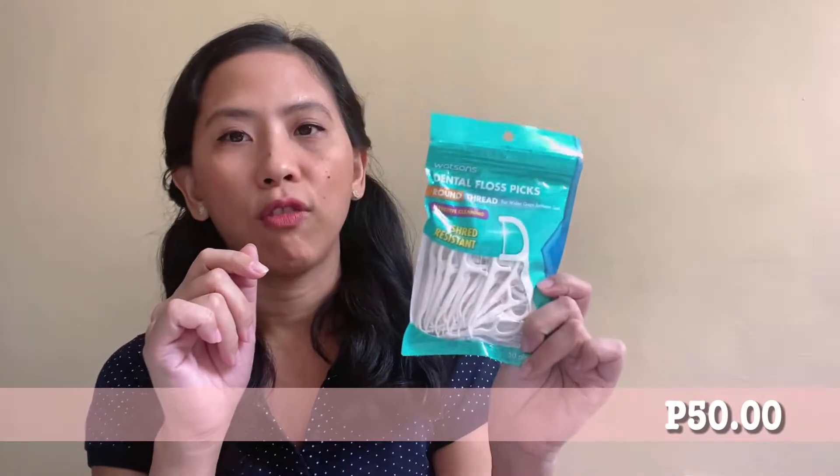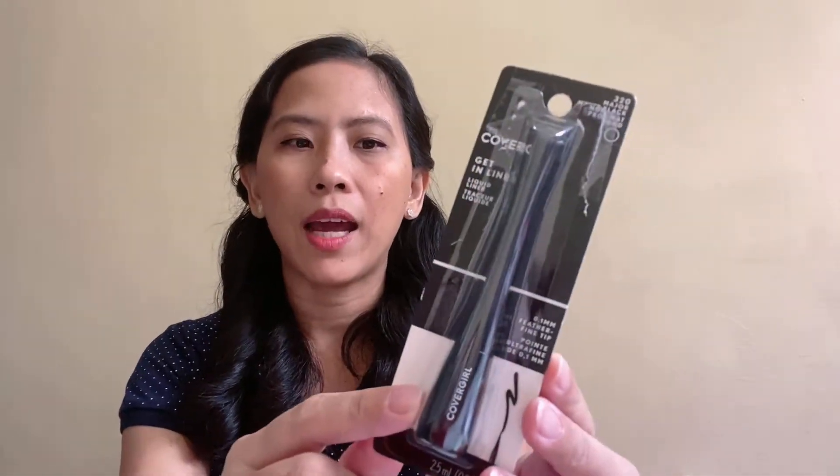The next items are products I purchased from the beauty section of SM Department Store. We start with this Watson's Dental Floss. I also purchased this CoverGirl Eyeliner, which I love — this is my backup eyeliner. This is 249 pesos, but this is the second time I purchased it on sale. I feel like the regular price might be a dummy price because I purchased it the first time for 149, and now it's on sale again for 149.